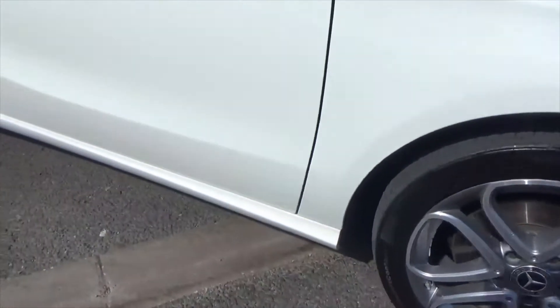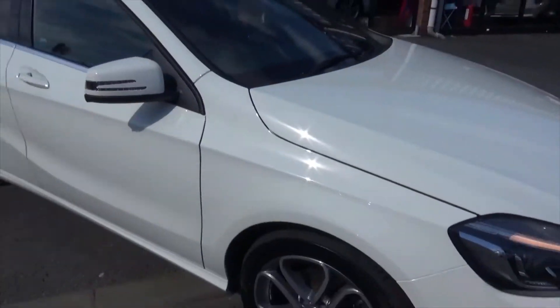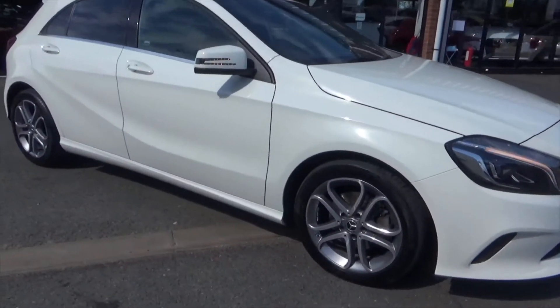I like the A-Class — it's got the accents and the sway lines down the side, and then along the door they really jump out. This is in Cirrus White, and I'd have to say probably the best colour you could get for one of these.